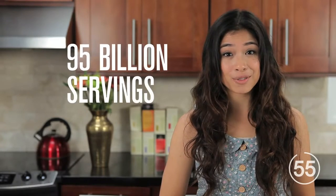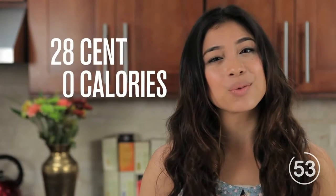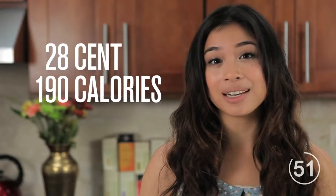In 2011, the world ate 95 billion servings of ramen. But if the 28-cent, 190-calorie serving of ramen is getting a little bit boring, have no fear. There are plenty of ways to hack your ramen for a multicultural dinner menu for every day of the school week.